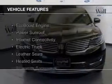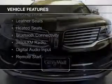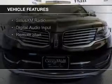The features include an EcoBoost engine, a power sunroof, internet connectivity, and an electric trunk.